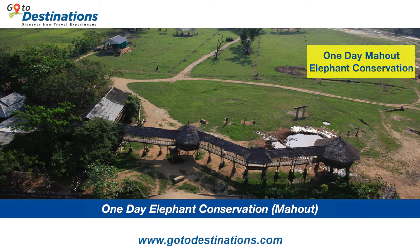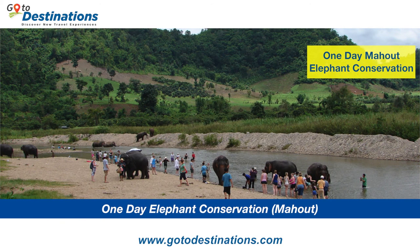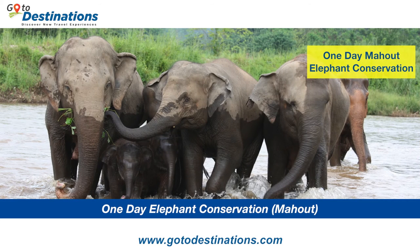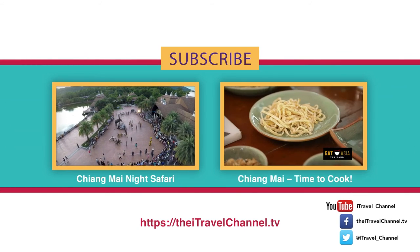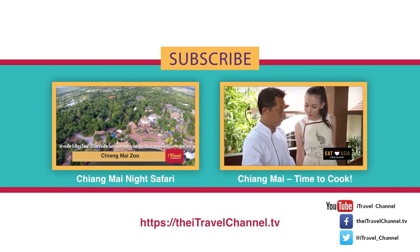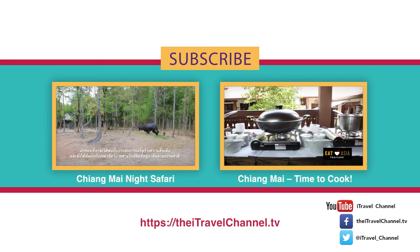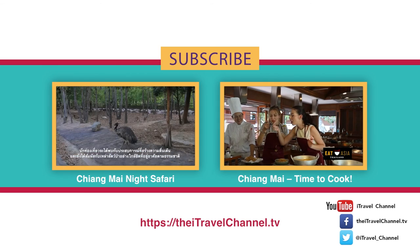Is Chiang Mai in your travel plans? If so, we have an incredible opportunity for you to visit an elephant conservation park. Point your web browser to gotodestinations.com and click on Chiang Mai to purchase this rewarding experience. Act now for the best savings with a limited time offer. Check out more exclusive iTravel content by clicking on the video tiles and don't forget to subscribe. You can also stay up to date with all things iTravel by following us on Twitter and liking our Facebook page. Thanks for watching.